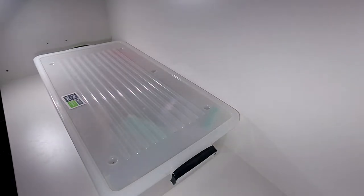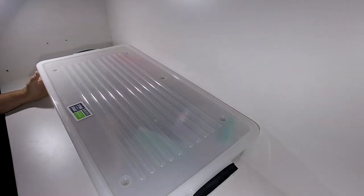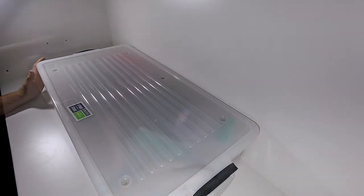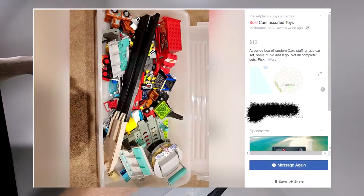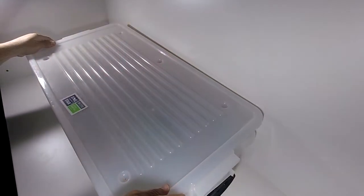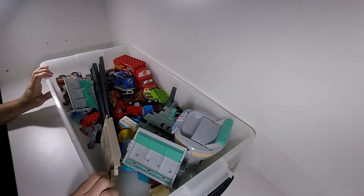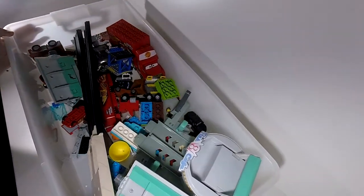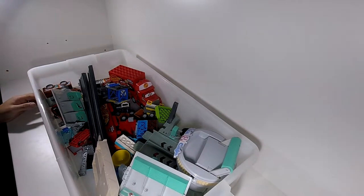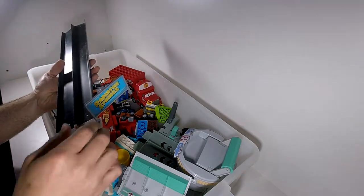Okay, now the $10 box from Facebook — Cars toys. Before we have a look, here is the Facebook ad right here. Let's have a look at what we've got.